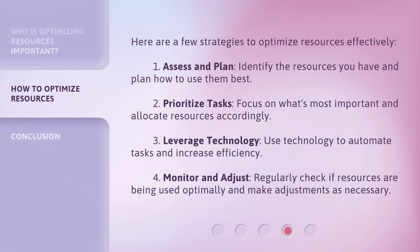Here are a few strategies to optimize resources effectively. One: assess and plan — identify the resources you have and plan how to use them best. Two: prioritize tasks — focus on what's most important and allocate resources accordingly. Three: leverage technology — use technology to automate tasks and increase efficiency. Four: monitor and adjust — regularly check if resources are being used optimally and make adjustments as necessary.